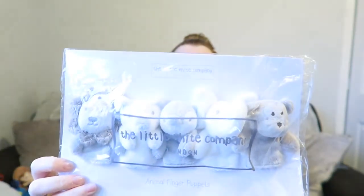These are so beautiful — they're from the White Company and they are animal finger puppets. They would be really good for him to interact with and for us to do a bit of imaginative play.